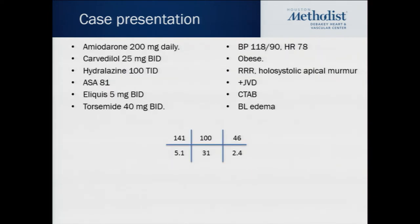Medications at home: amiodarone 200 mg daily, carvedilol 25 mg twice a day (maximum dose), hydralazine 100 mg TID, aspirin, Eliquis, and torsemide. Vitals: blood pressure 118/90, heart rate 78. He was morbidly obese with a regular rate and rhythm, a mitral regurgitation murmur, and jugular venous distension. Chest was clear with bilateral lower extremity edema.